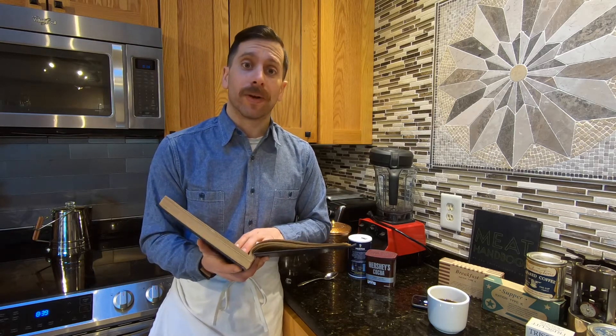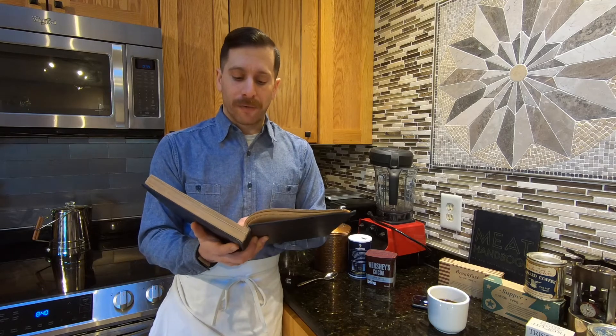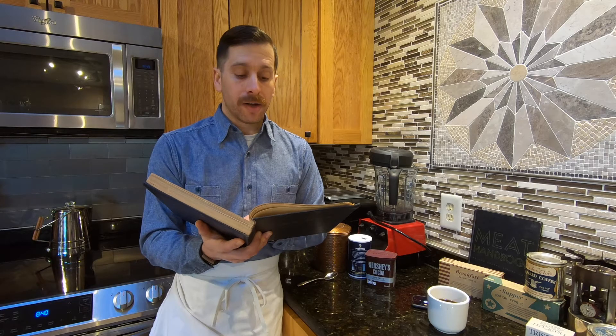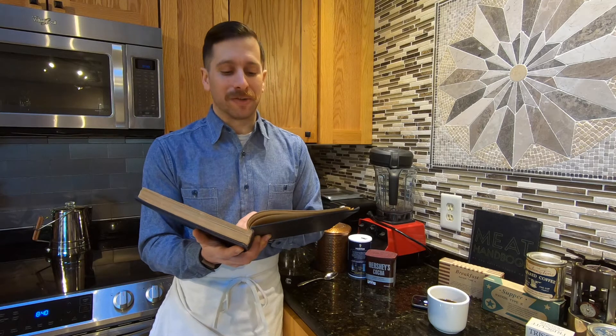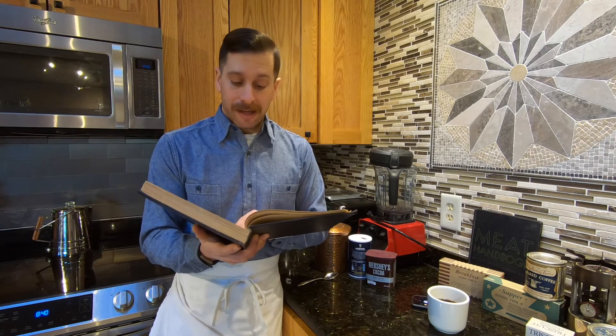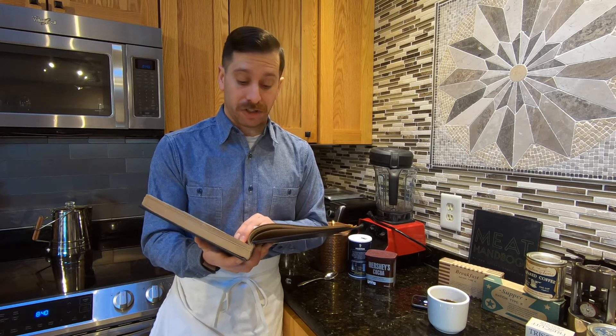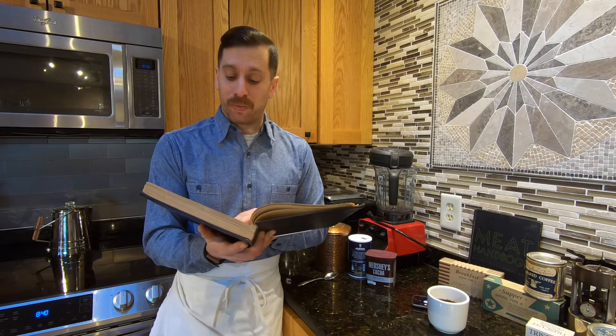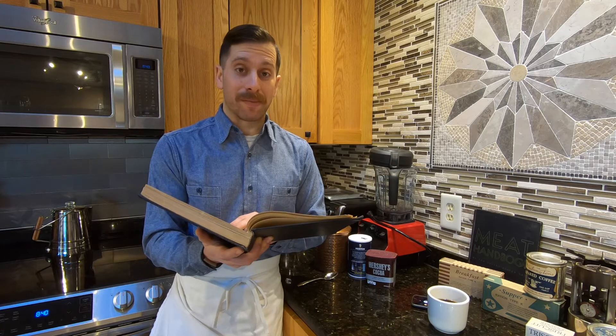We're going to go through the ingredients — the original amounts and the scaled-down version — so you can try this at home. The first ingredient is liquid milk: originally five and a half gallons, we'll be using five cups. Next is cocoa: originally one and a half quarts, we'll be using one-fourth of a cup and one tablespoon. Next is sugar: originally one and a half quarts, we'll be using one-fourth of a cup and one tablespoon. Next is salt: originally one teaspoon, we'll be using a pinch, maybe even less. And then water: originally one and a half quarts, we'll be using one-fourth of a cup and one tablespoon.